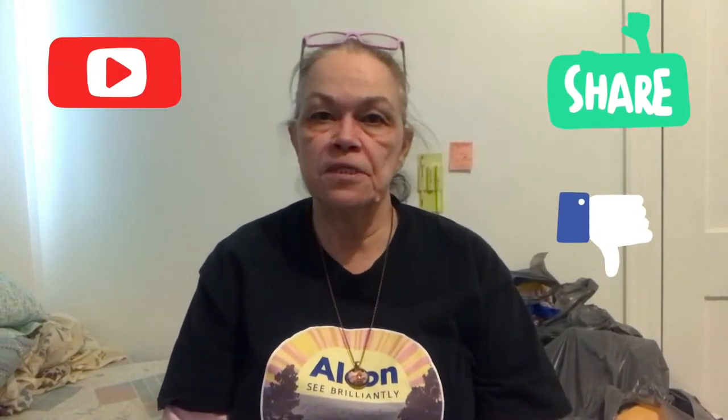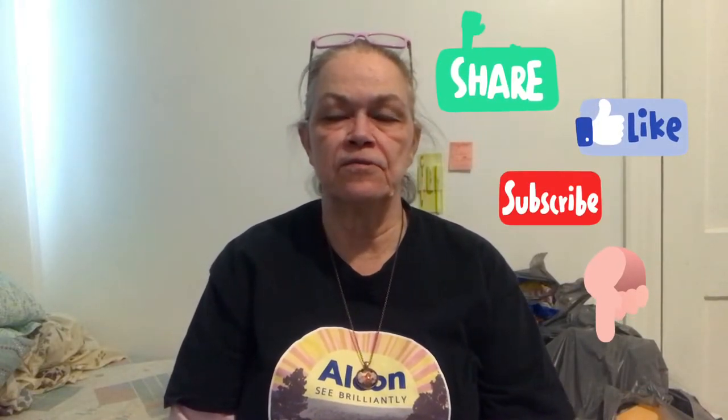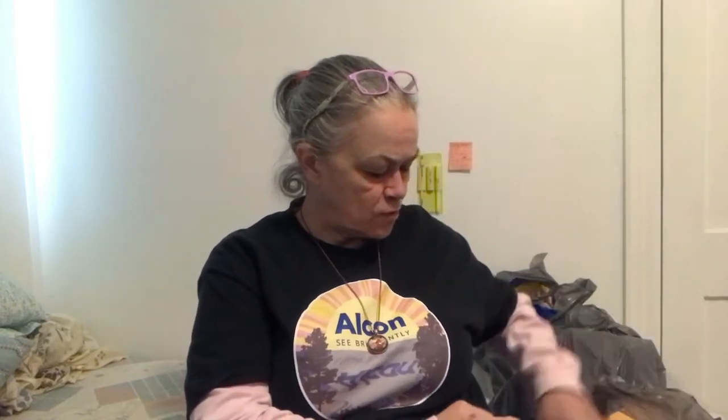Hello everybody. I'm here with another Dollar Tree haul. I went to get clasp envelopes to put some business papers in for Friday when I have a lot of stuff to do, so I know where to reach for what. But I ended up getting a lot more than that, so we're going to go through it kind of fast. It's not a big haul, but I just wanted to show it before I put it up.